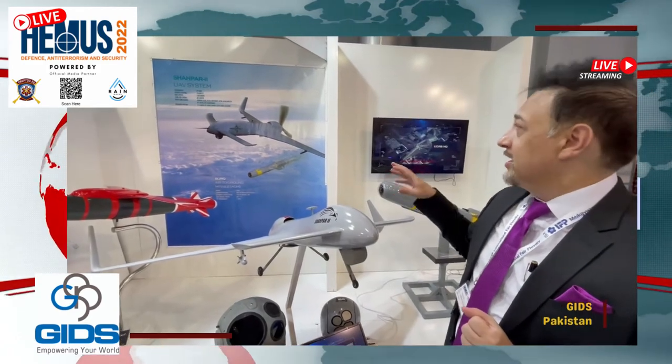I'm here with Asad Kamal, CEO of GIDS from Pakistan, first-time exhibitors at Hemis 2022. GIDS stands for Global Industrial and Defense Solutions. The company was formed in 2007 and is basically a conglomerate representing about seven or eight factories, each with their own areas of specialization — UAVs, land systems, and naval systems. They have more than 100 products in their portfolio and export to about 24 countries worldwide.